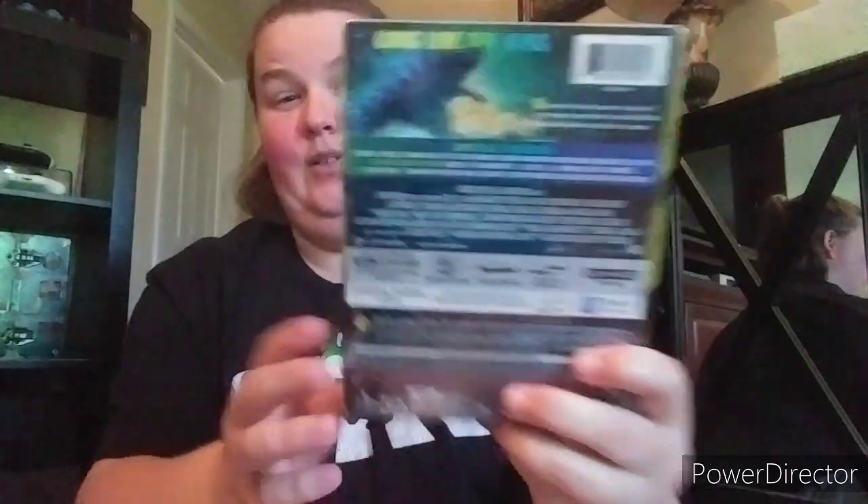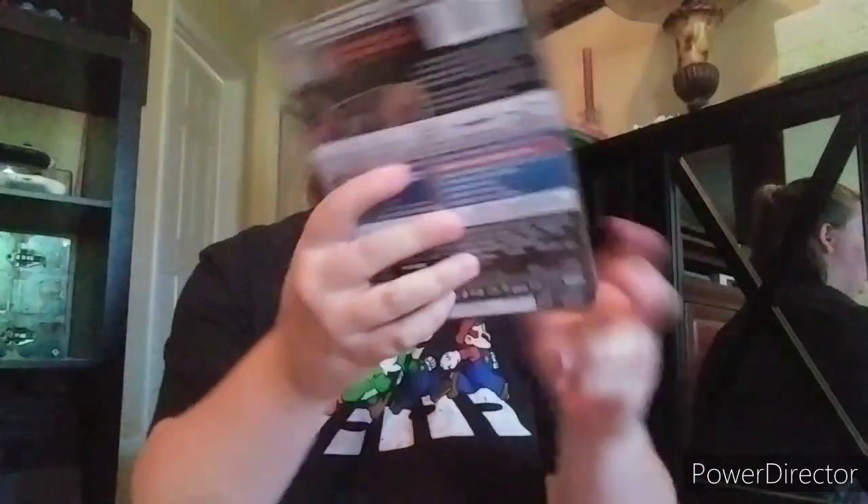Godzilla: King of the Monsters - we watched half of it and didn't finish. Not for me. Then this is the McFarlane steelbook design - they should have used this design on the other Godzilla steelbook. This is by Todd McFarlane who makes all those figures. Gorgeous steelbook.